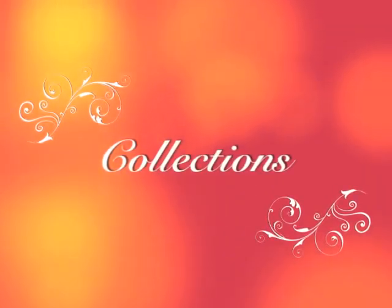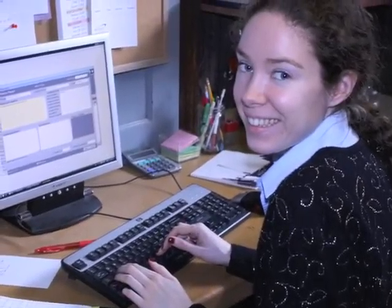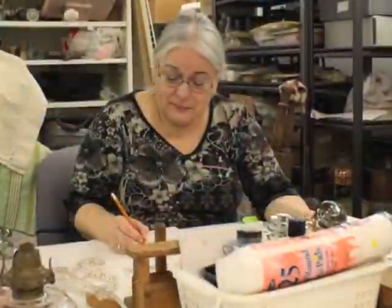There is a team of volunteers that help Ellen with the museum's collection. They help with data entry, accessioning, storage, photography, and cleaning of artifacts.